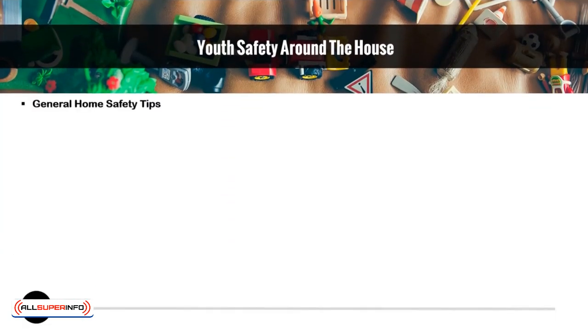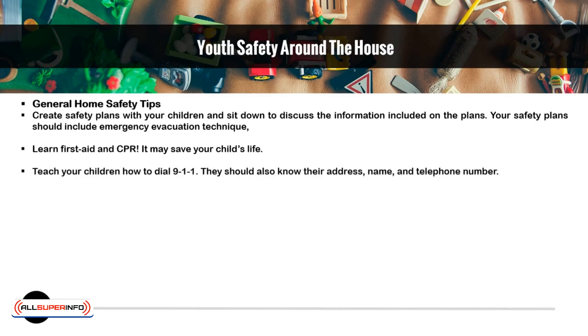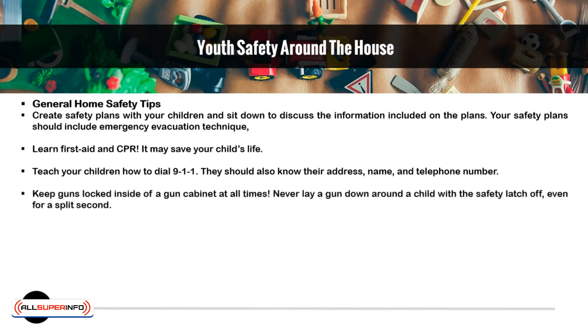General home safety tips. Create safety plans with your children and sit down to discuss the information included on the plans. Your safety plan should include emergency evacuation techniques. Learn first aid and CPR — it may save your child's life. Teach your children how to dial 911. They should also know their address, name, and telephone number. Keep guns locked inside of a gun cabinet at all times. Never lay a gun down around a child with the safety latch off, even for a split second.